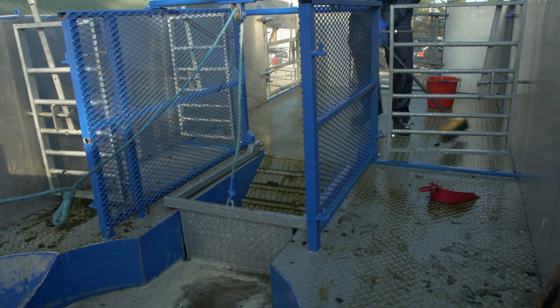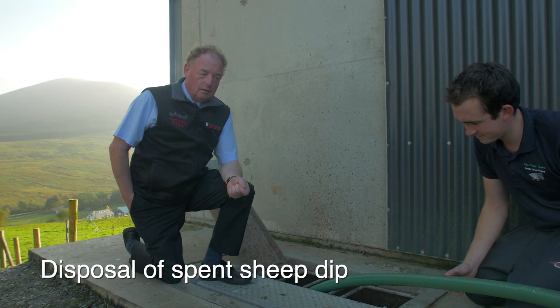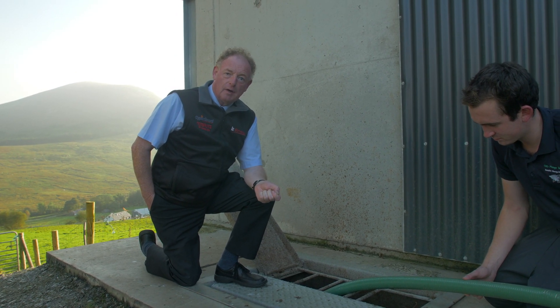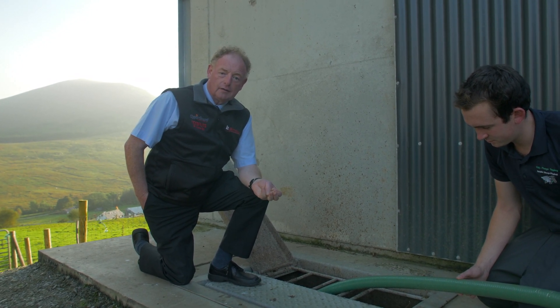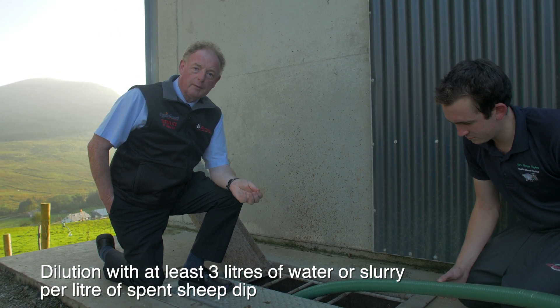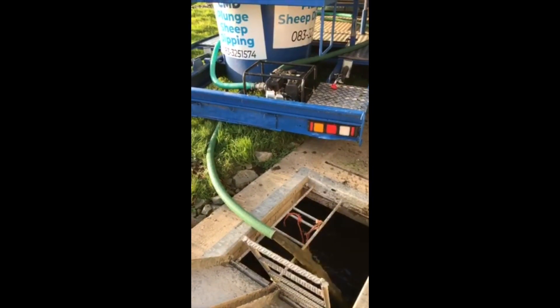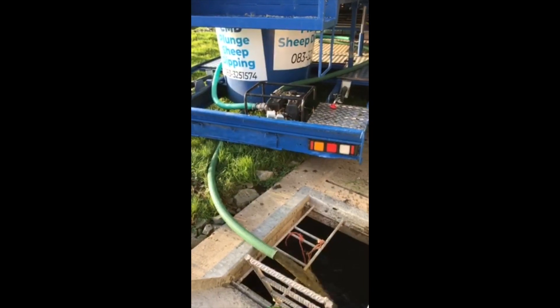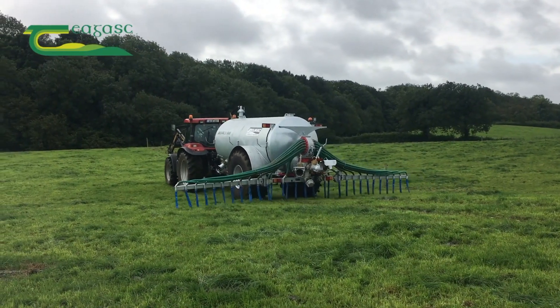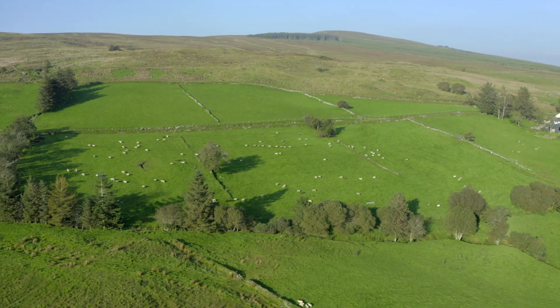After that we need to dispose of the dip properly. First, rinse out the used containers three times and dispose of the rinsings in the dip bath. To dispose of the spent dip it should be land spread at a maximum of 450 gallons per acre. To achieve that low rate, the dip wash should be diluted at a rate of three to one with water or slurry. Here we're pumping the waste wash into the slurry tank for land spreading later. It's advised that spent dip is added to a slurry tank because the slurry tank has a large microbial or bacterial population and the pesticide is broken down by bacterial action. Once the slurry is spread onto the land, UV light from the sun will also help break down the pesticide, and the pesticide will also bind with soil particles rendering it inactive.